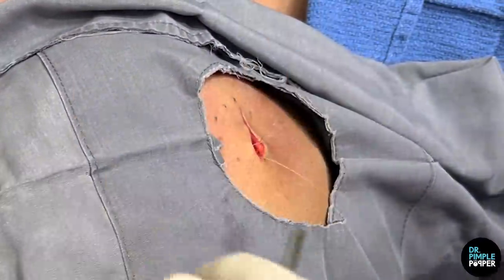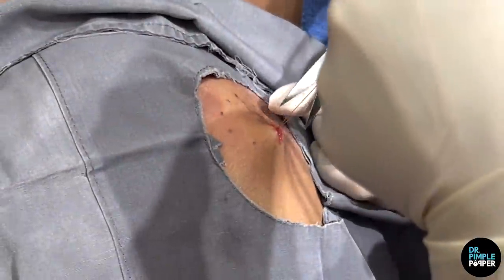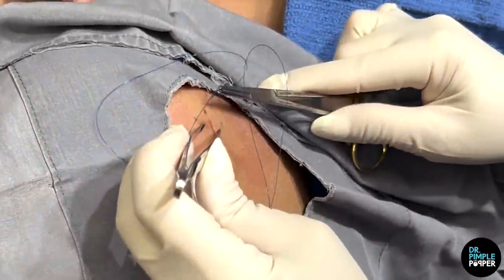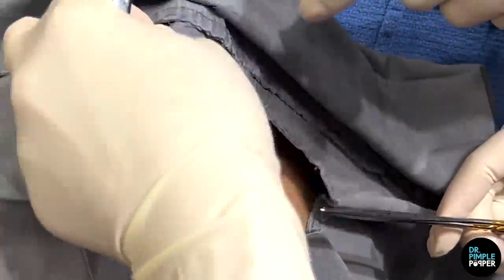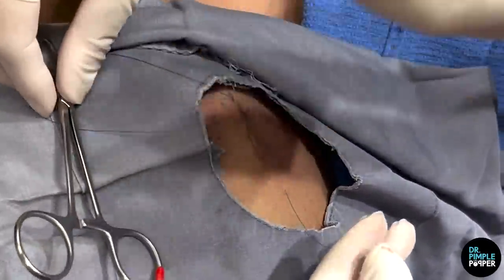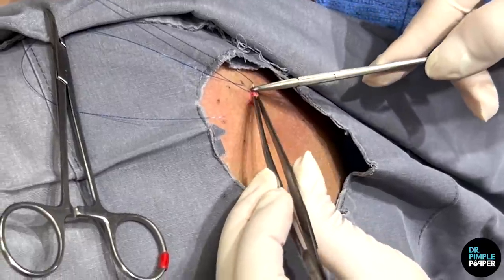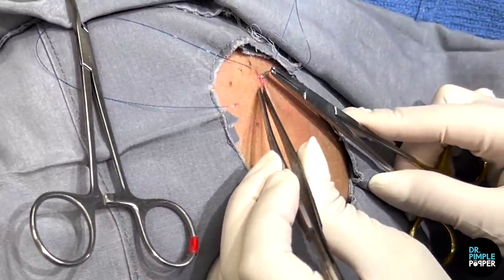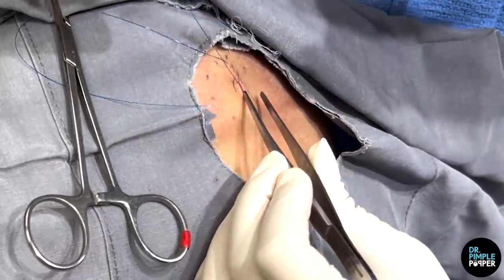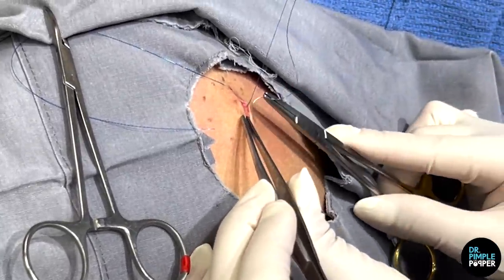I'm going to put in a running subcuticular stitch. It's like a slightly weaker stitch on top — it's only one stitch — but the reason I'm doing that is so that you're less likely to have suture lines across it. It looks more cosmetically nice because you don't have those little track marks going across.